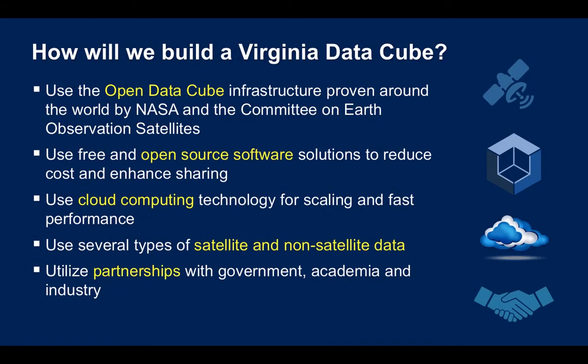How will we build the Virginia DataCube? We'll utilize the Open DataCube infrastructure. This is a proven technology that started in Australia and is now being taken around the world by NASA and the Committee on Earth Observation Satellites. It uses open source software solutions — there is no cost, and it enhances sharing among users. It utilizes cloud computing technology for rapid performance.